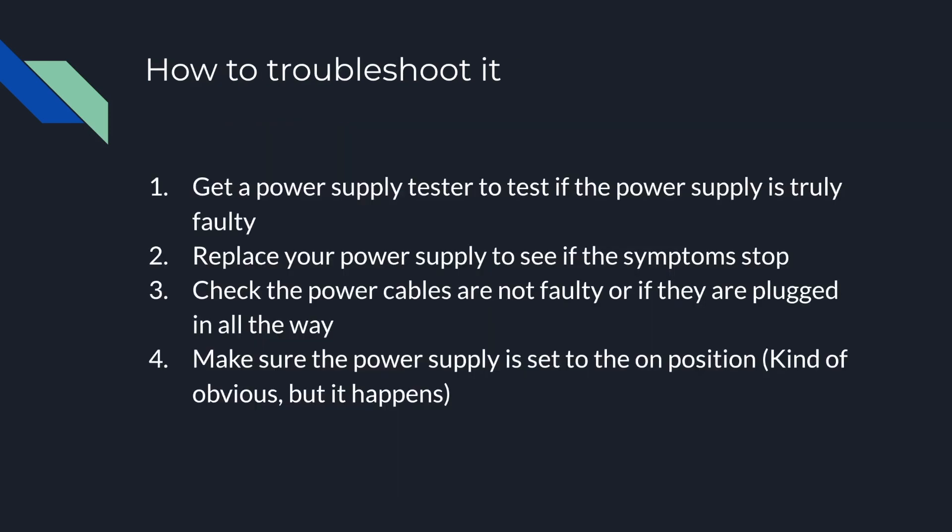So how to troubleshoot it: you could get a power supply tester and test it out, or you can replace your power supply to see if the symptoms stop. You can check your power cables — I would always check your cables, make sure they're plugged in all the way. You can also make sure that the power supply is set to the on position. It's sort of obvious, but sometimes it happens — maybe you don't have the switch flipped to the on position and therefore it's off, so your system is not pulling power.